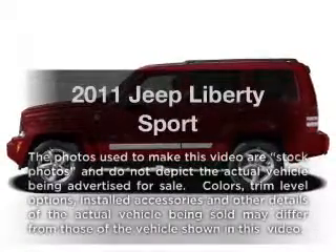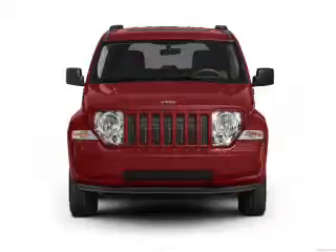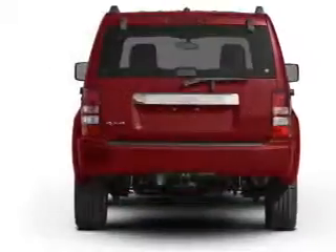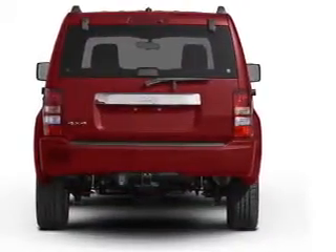Get noticed in this 2011 Jeep Liberty. Everything you need under one roof with this great vehicle. With a solid six cylinder engine, the powertrain includes rear wheel drive, driven by an automatic transmission. Premium wheels lend a distinctive appearance.